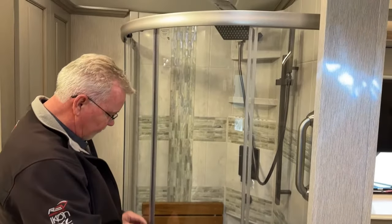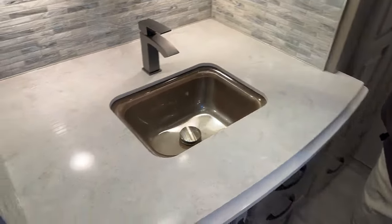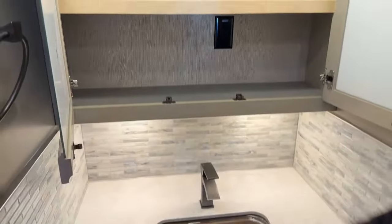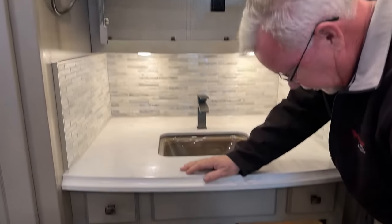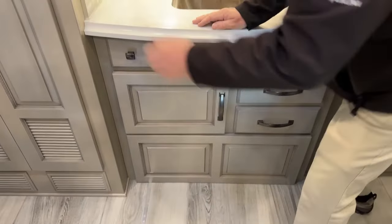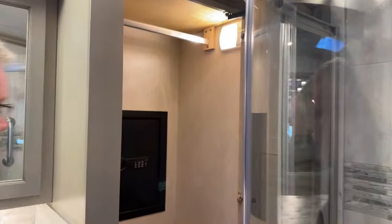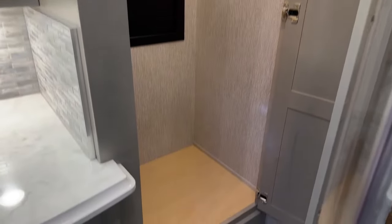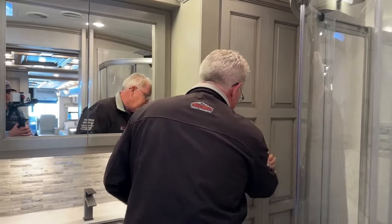To make room for the bunks they had to take some space somewhere. Most 43-footers have a double sink; this model doesn't because it's a slightly smaller bathroom. Here we have the sink, a nice medicine cabinet, more storage down here, a couple more full pull-out drawers, more wardrobe area, and a safe in there.